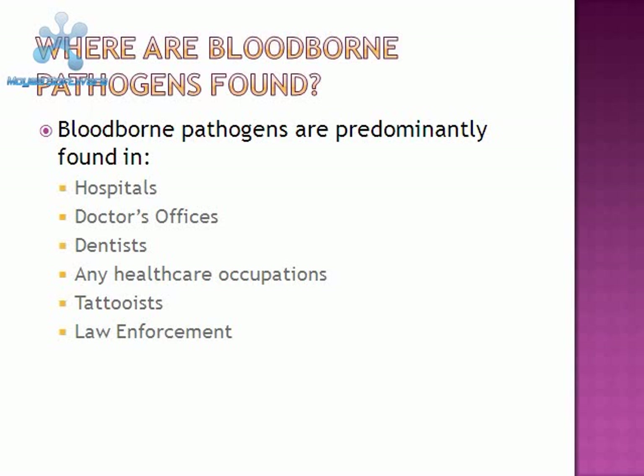Where are blood-borne pathogens found? Blood-borne pathogens are found in many occupations. Predominantly they are found in hospitals, doctor's offices, dentists, many healthcare occupations, tattoo parlors, and law enforcement.